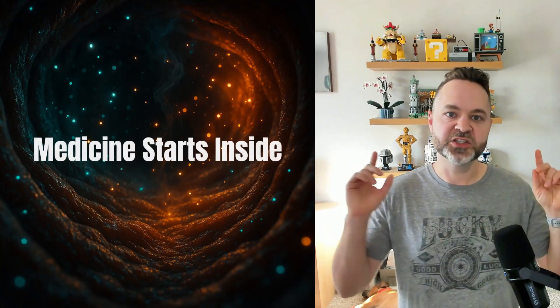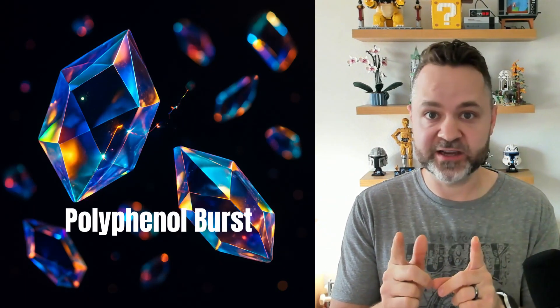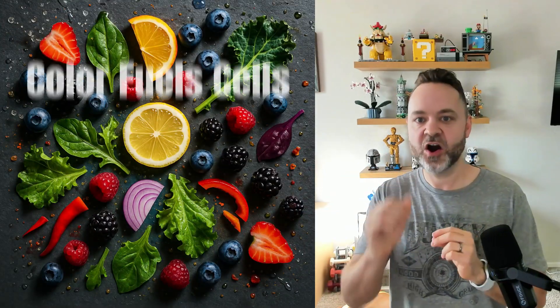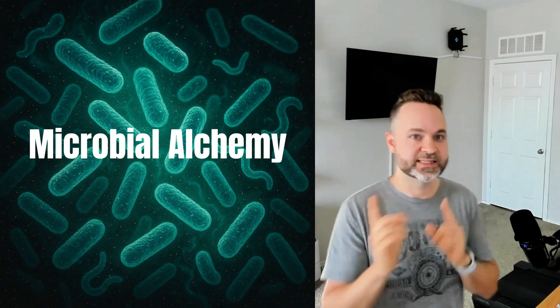Imagine brewing medicine in your own gut. No pharmacy, just plants. Polyphenols are the raw ingredients — every colorful bite becomes macro- and microcrafted heart, brain, and blood sugar fuel. Stay with me to see how your microbiome can turn food into therapy.